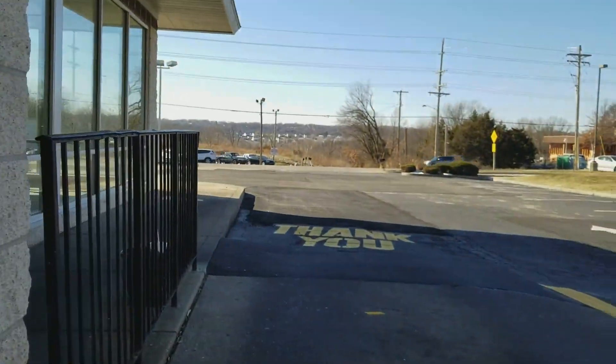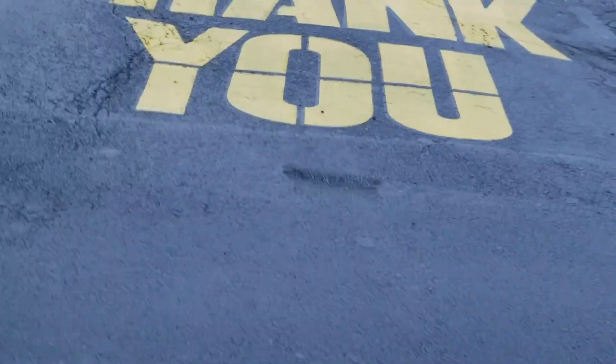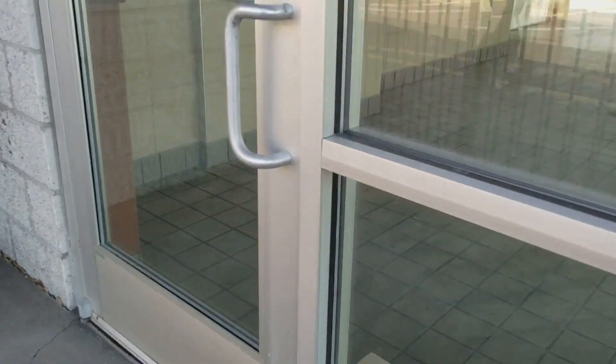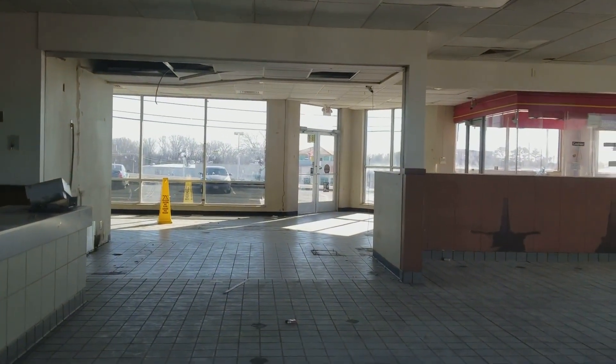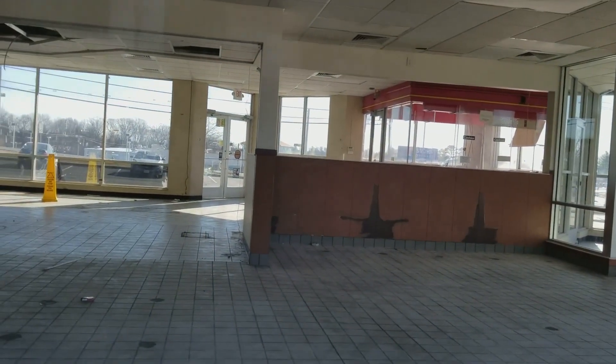That one's locked. There's some drive-through paint. I did check this out before — yes, it's locked. Here's the inside, and there's where the counter was. They took away all the tables and chairs.